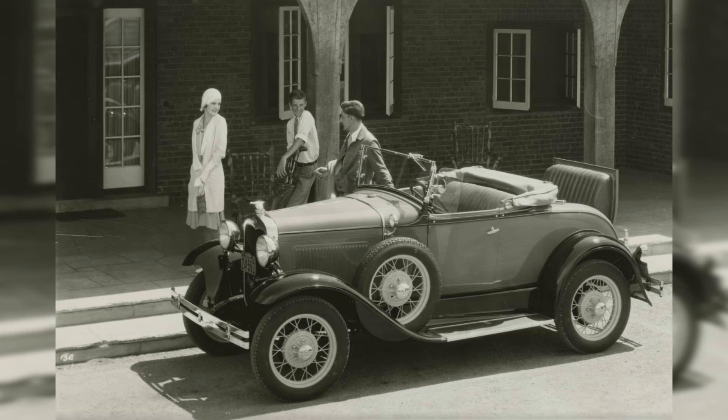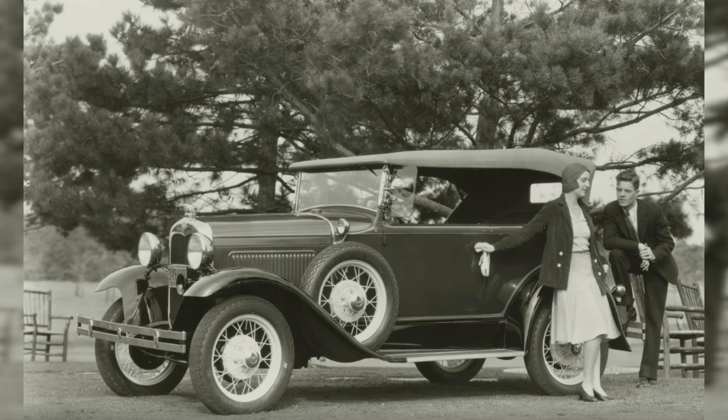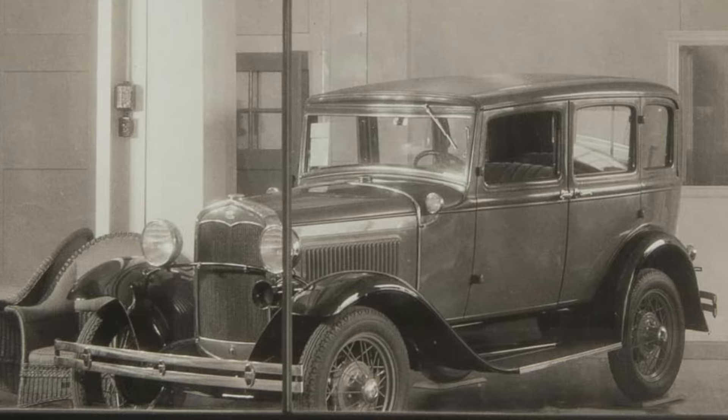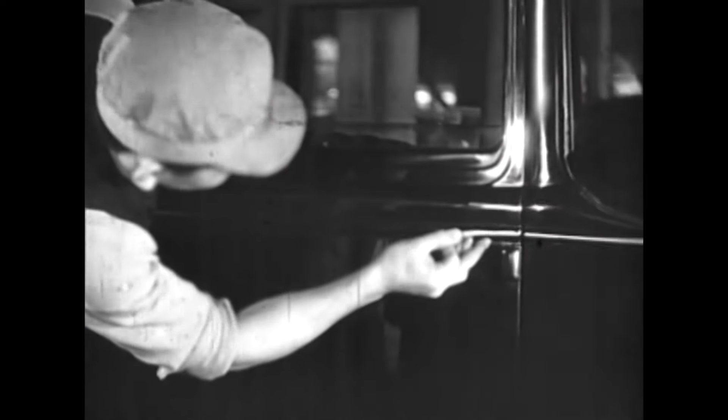These models included the Deluxe Roadster, the Deluxe Phaeton, the Convertible Sedan, the Deluxe Two Door, and the Deluxe Four Door. The color of the wheel was matched to the vehicle's pinstripe color.